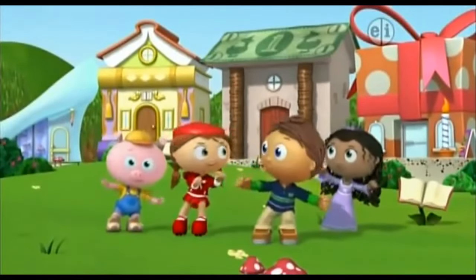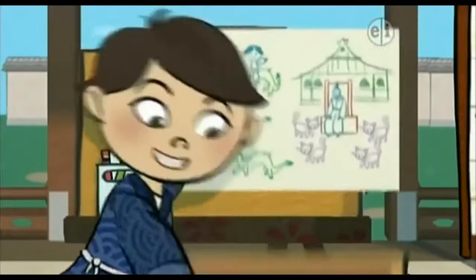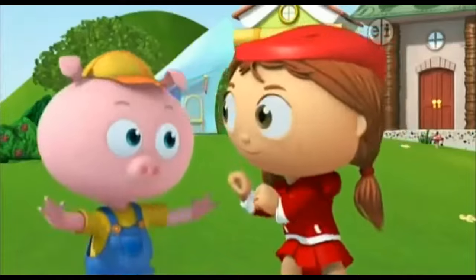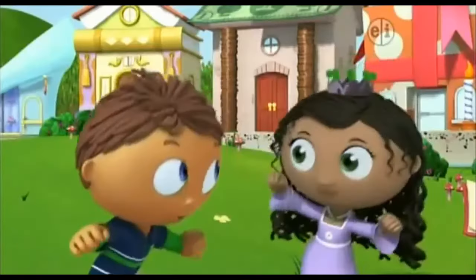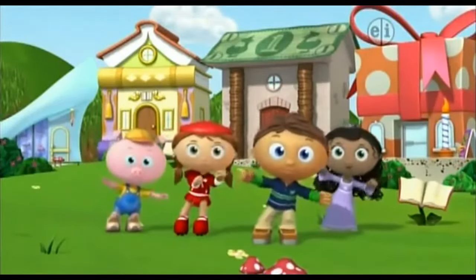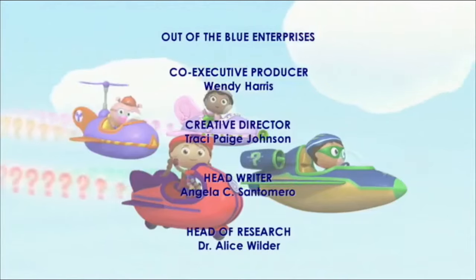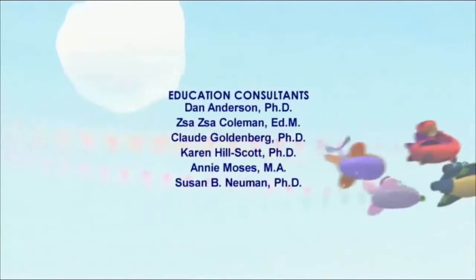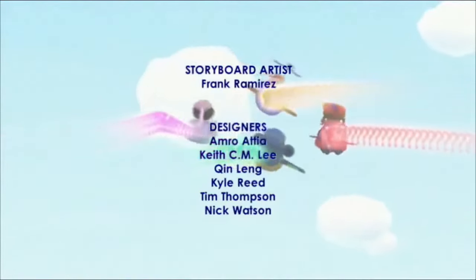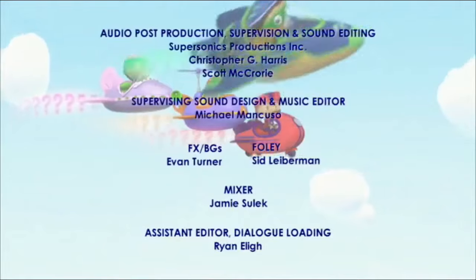Hip hip, hooray! The Super Readers saved the day! We changed the story, we solved the problem, we worked together — so hip hip, hooray! The Super Readers saved the day! We'll be right back.